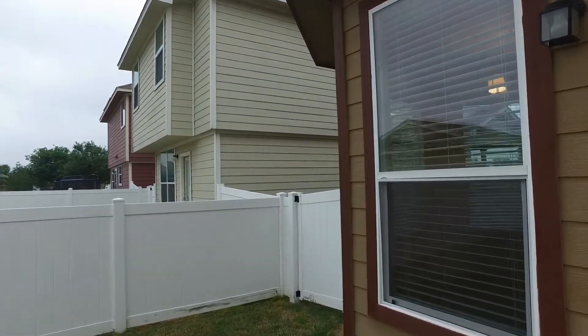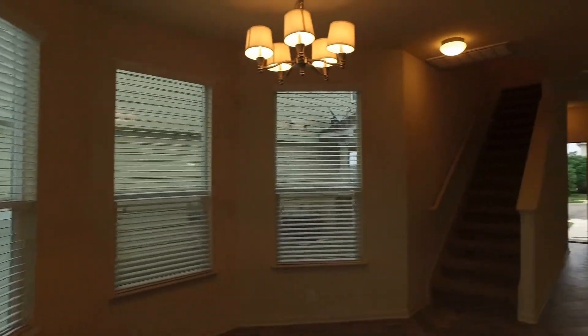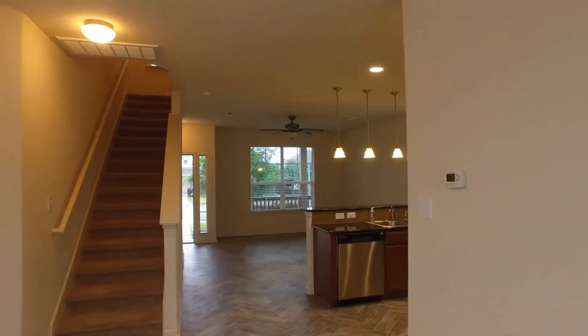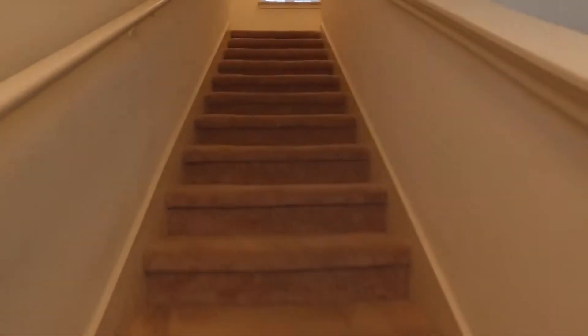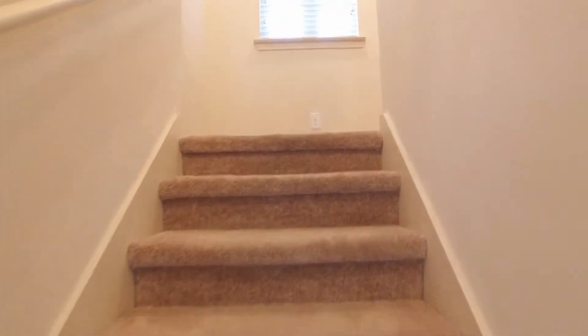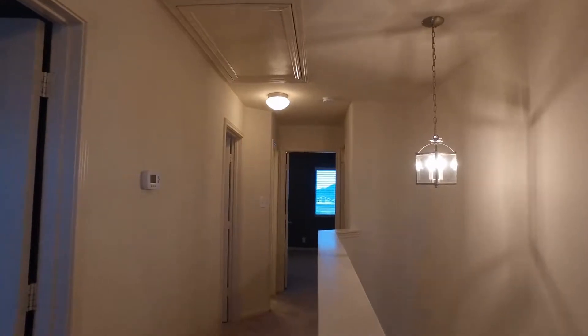We are going to head back inside. As we enter in, we get another view from the back of the property looking towards the living room. We will go ahead and head up the stairs. Of course, all of our bedrooms are upstairs. We've got the master bedroom at the back of the house and the secondary bedrooms here at the front.